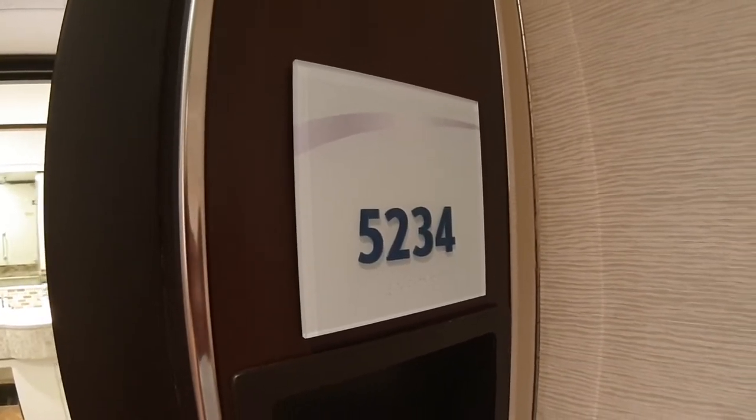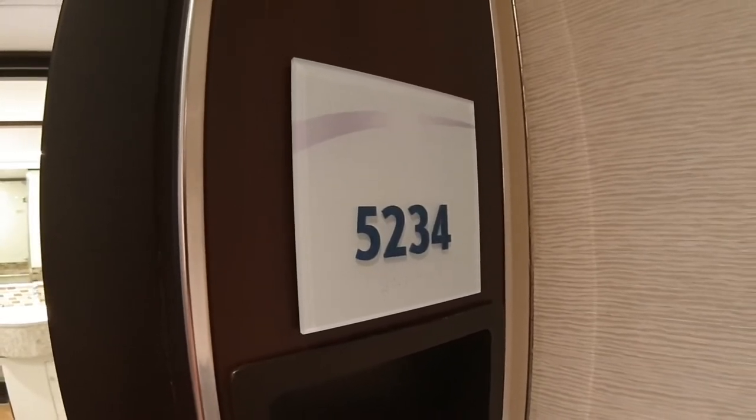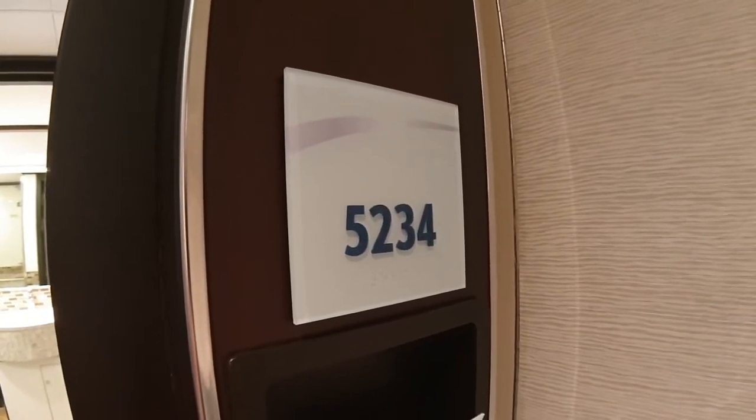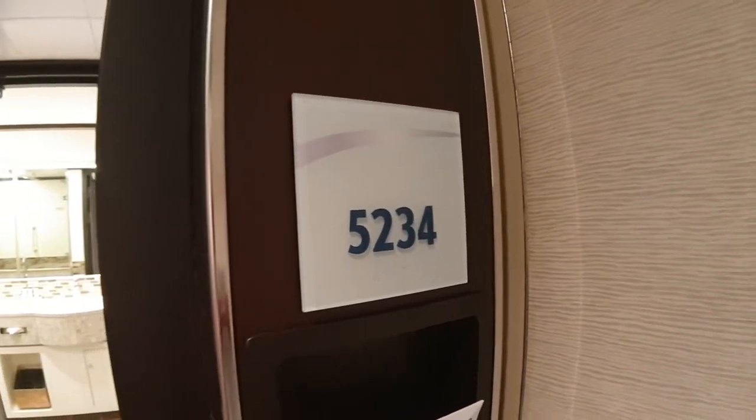Hello everybody and welcome to I Like Cruise Ships the YouTube channel, and welcome aboard Carnival Horizon. We're gonna have a look at one of the Havana Cabanas — this is actually one of the suite Havana Cabanas, 5234.